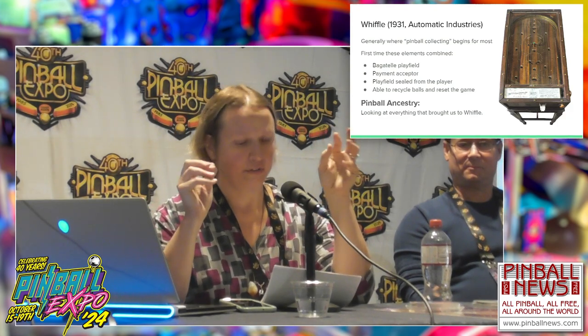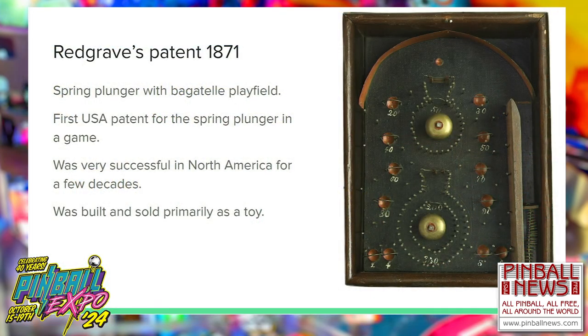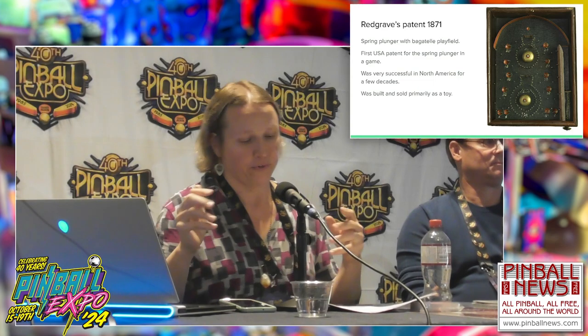Pinball ancestry is looking at everything that brought us to Wiffle. A well-known example is the Montague Redgrave Bagatelle, patented in the USA in 1871. This was not the first table or game like this with a spring plunger, but it was the first one patented in the USA, and over the next few decades Redgrave bagatelles — at least 40 variations — became very popular. They were enjoyed by people of all ages but were still primarily a toy.